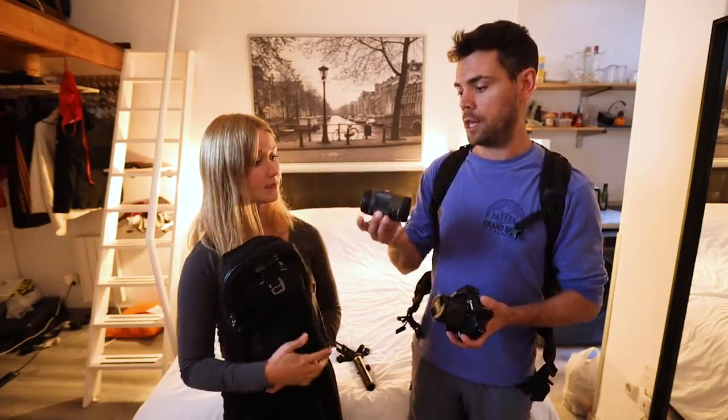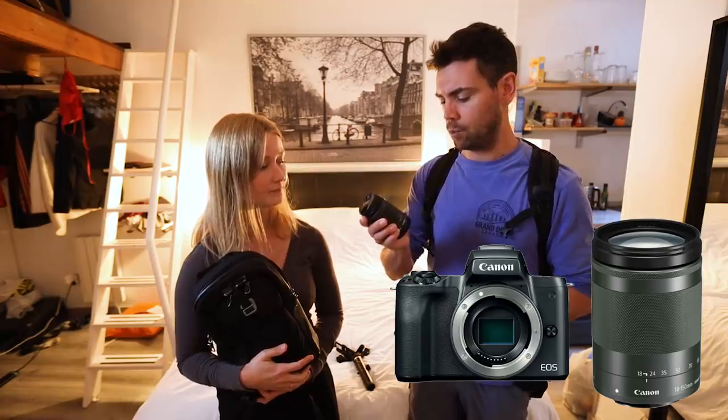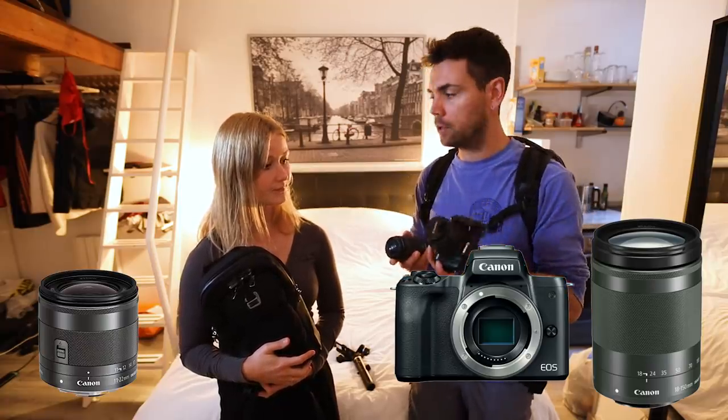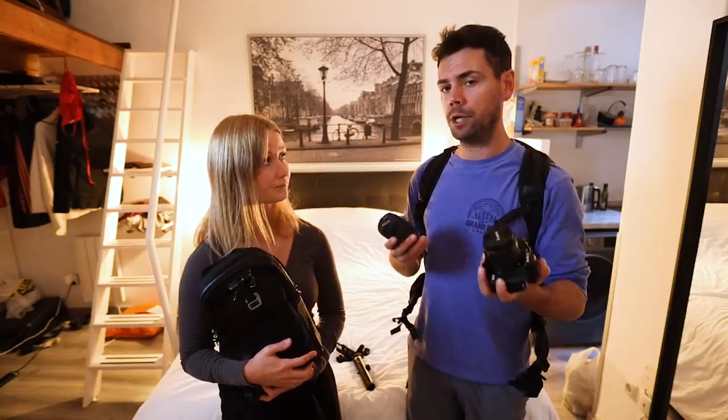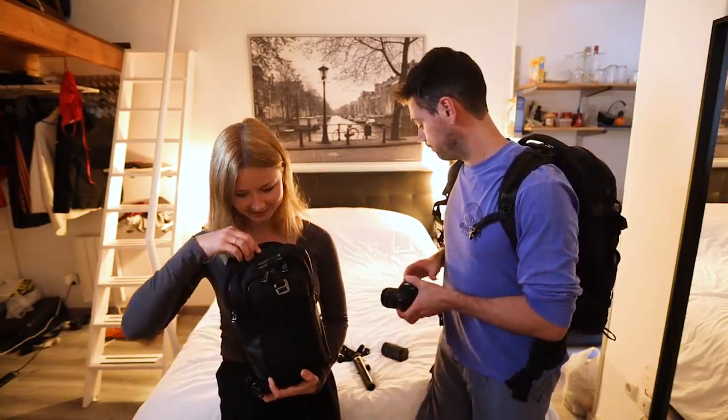This is a really good lens from the Canon M series — the 18 to 150. With the wide angle and the zoom together you can cover so much. It's a really good little kit for vlogging and super minimalistic, which I love.